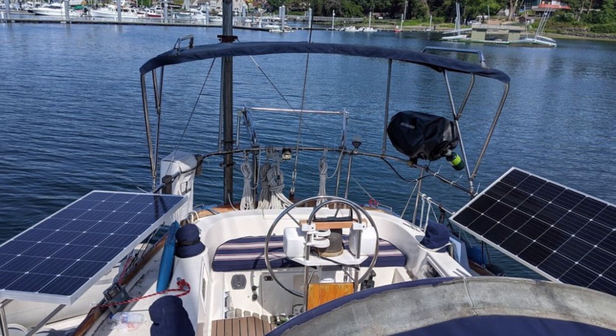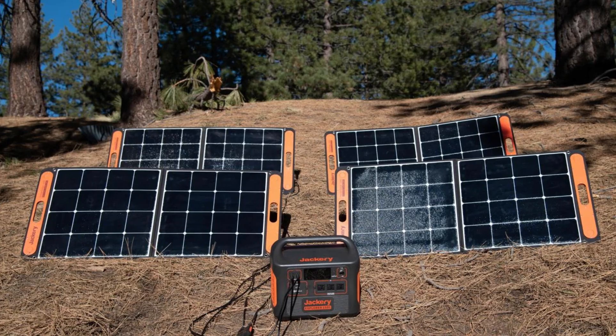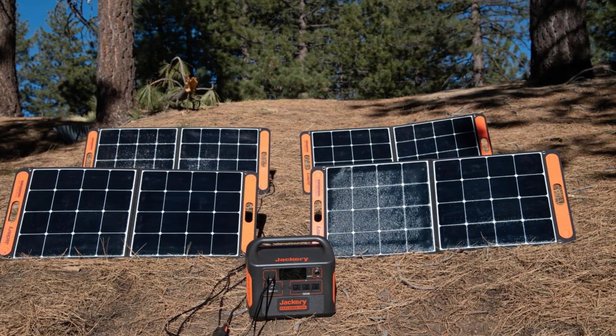Rigid panels are more powerful and they last longer, but they are heavy, more expensive, and require drilling to install. Keep in mind that warranties for rigid panels may be voided if you use them for an RV or boat because it's not their so-called intended use. If you go on hikes or trips into the wild a lot, consider a portable solar kit — you can unpack it wherever, turn it toward the sun, and charge your phone or laptop.